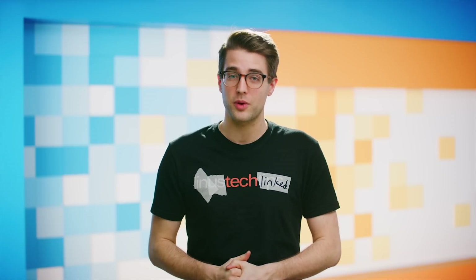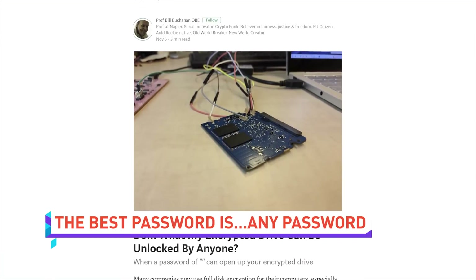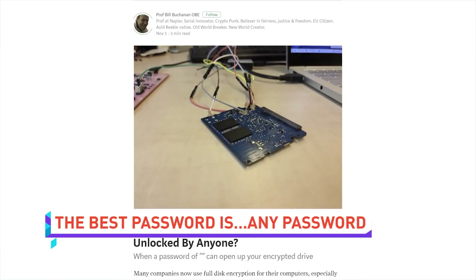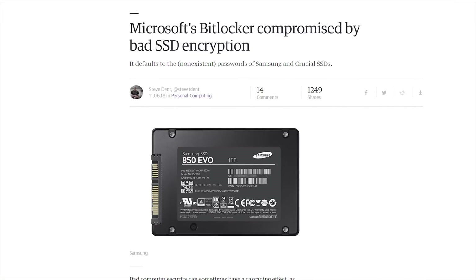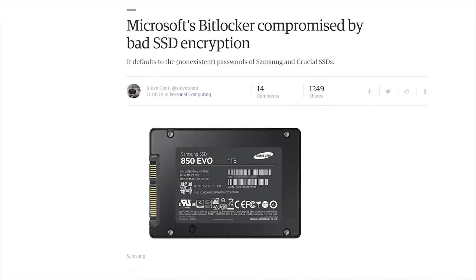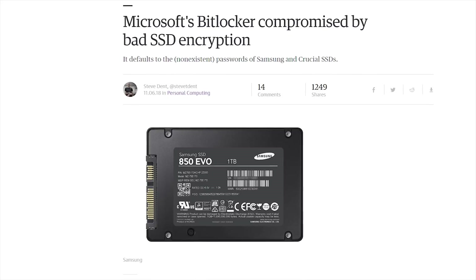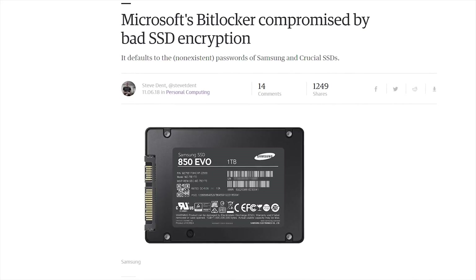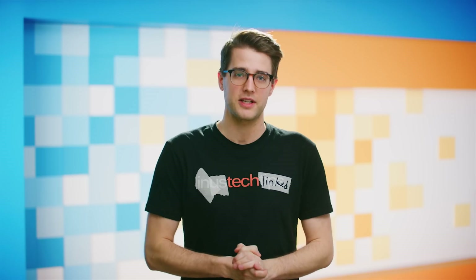If you were depending on hardware encryption to protect your data, it's time to use something else. Apparently some SSDs from at least Samsung and Crucial, but possibly more vendors, do not encrypt data properly and don't even have password protection. Windows BitLocker should still manage encryption — except no, it doesn't, because BitLocker defaults to SSD encryption when it's available. Samsung and Crucial have both been notified, and Samsung has advised users to use third-party software instead of hardware encryption or BitLocker until a fix is released.